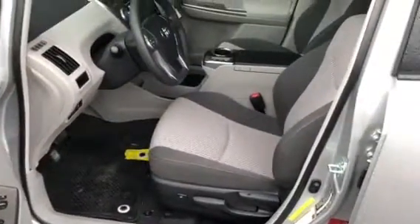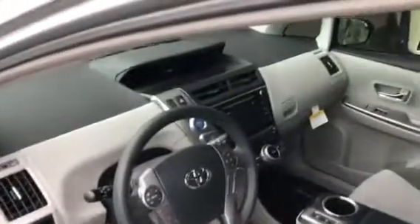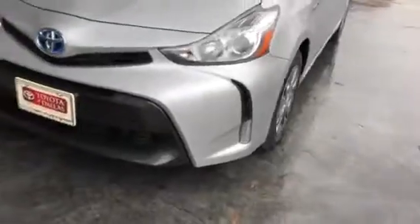It does have power lumbar. It has a fog light in the front. Beautiful vehicle.